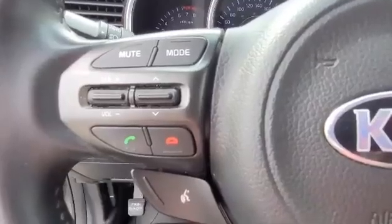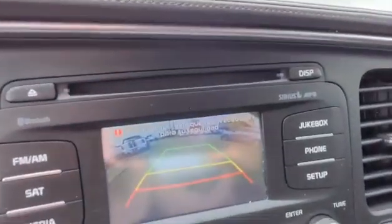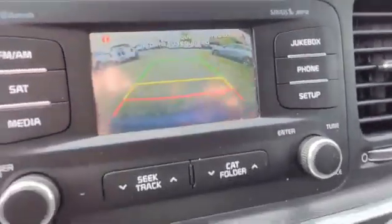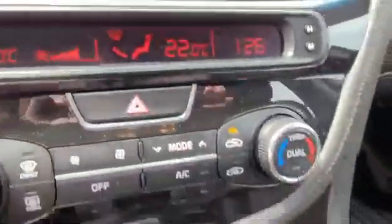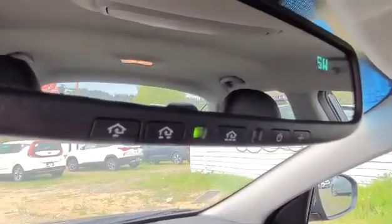This model has Bluetooth, cruise control, it even has a CD player — you don't see much of those anymore. Backup camera and dual zone climate control. Another handy feature is this HomeLink system, so you can program it to open your garage doors. It also has a compass.